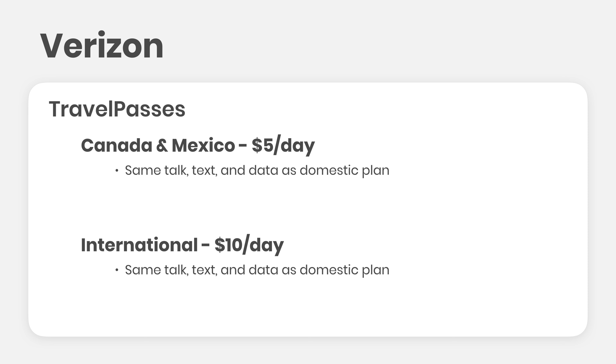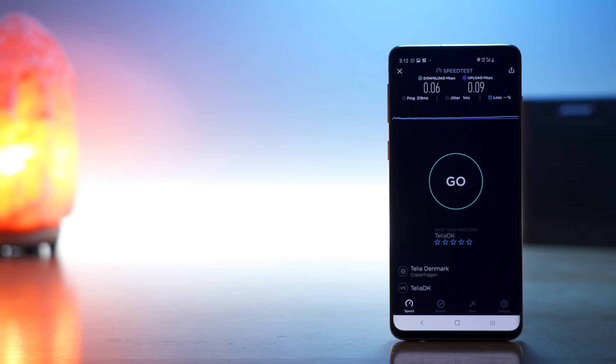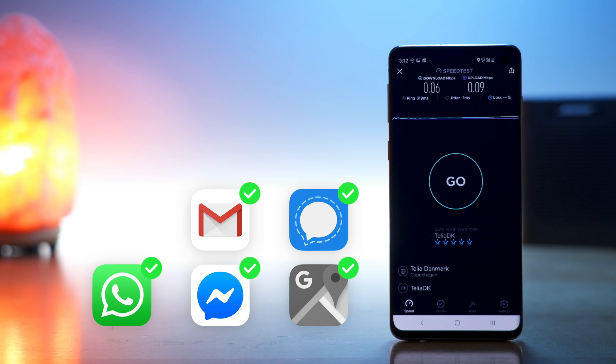Unfortunately, data speeds are slowed after just 0.5 gigs of usage per day. So what does this mean? Data speeds go from being fast — really fast — to borderline useless. Web browsing, no. Music streaming, no. Google Maps, no. Social media, no. And video watching, forget it. You can use it for light email, iMessage, and other text-based messaging apps, and if you have Google Maps data pre-downloaded for tracking your location and getting directions.